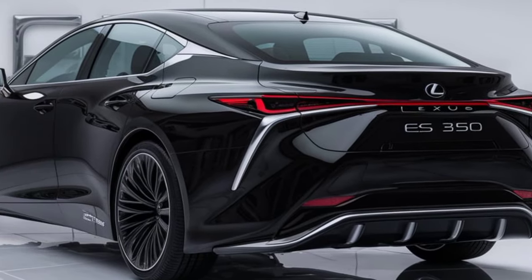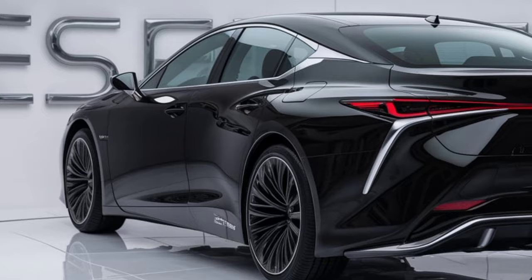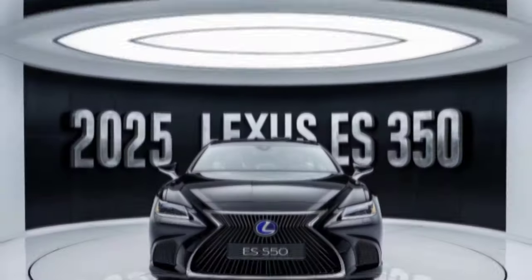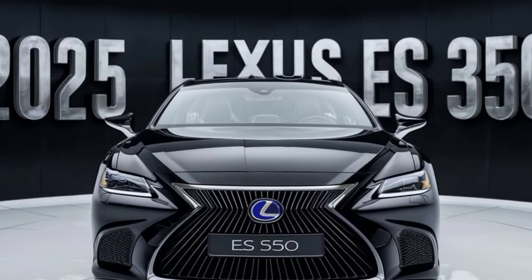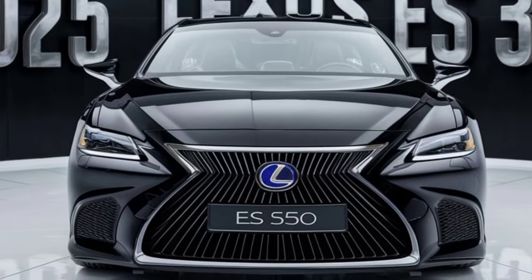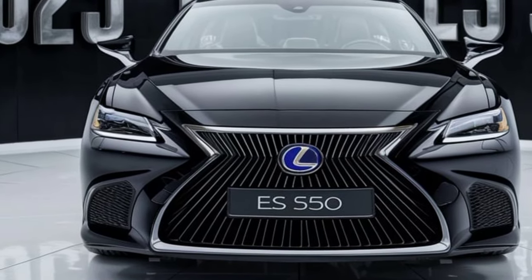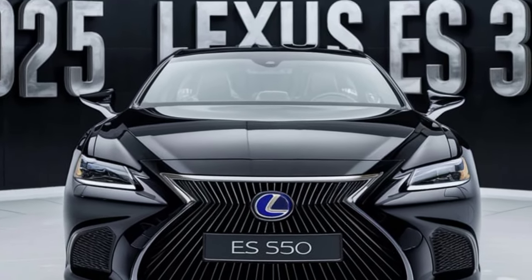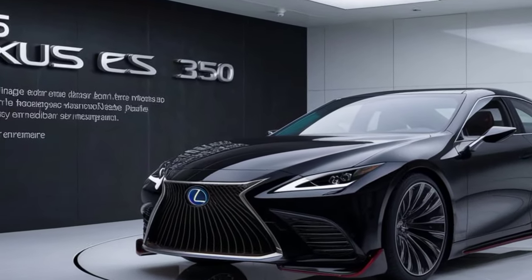The 2026 Lexus S350 is shaping up to be an exceptional luxury sedan. It offers a bold design, a comfortable and tech-laden interior, and a proven powertrain. Whether you're looking for a luxurious daily driver or a comfortable car for long road trips, the 2026 S350 is definitely worth considering.